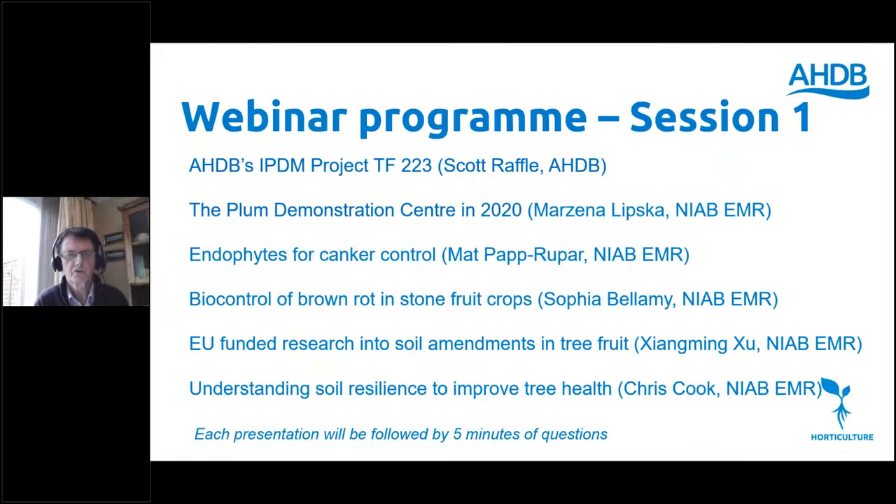Today we've got two sessions. The first session starts now and the second will start at quarter past three, with a break in between. I'm going to kick off with a talk about project TF223. In the first session we also have Marjana Lipska on the Plum Demonstration Centre, Matt Pat Rupa on endophytes for canker control, Sophia Bellamy on biocontrol of brown rot in stone fruit, Xiangming Zhu on an EU-funded project on soil amendments for tree fruit, and Chris Cook on soil resilience to improve tree health.